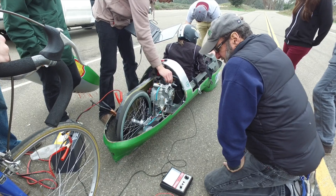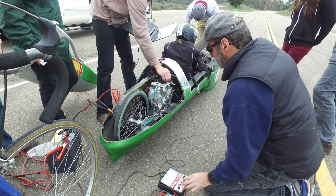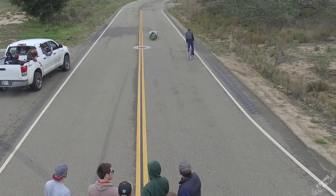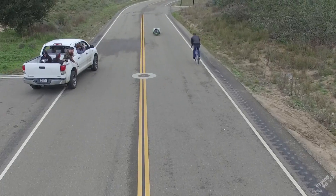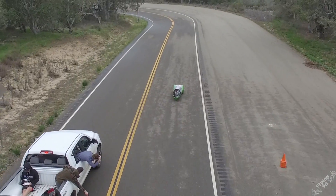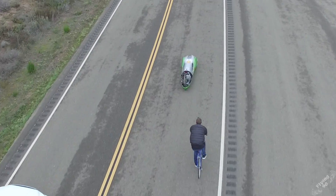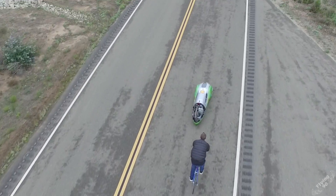A unique part of our car is that we use something called the burn-coast method. We don't run our engine with the throttle — as soon as the engine turns on, it's at full speed, full blast. We burn up until we reach our desired top speed, then we cut the engine off and coast. This method actually ends up being more fuel efficient.